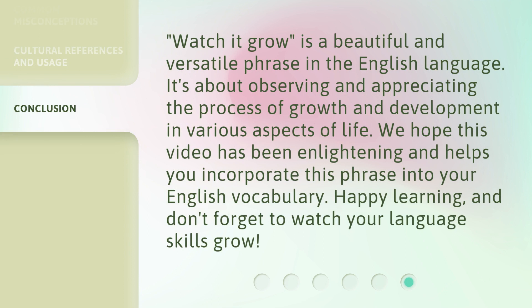Watch It Grow is a beautiful and versatile phrase in the English language. It's about observing and appreciating the process of growth and development in various aspects of life. We hope this video has been enlightening and helps you incorporate this phrase into your English vocabulary. Happy learning, and don't forget to watch your language skills grow.